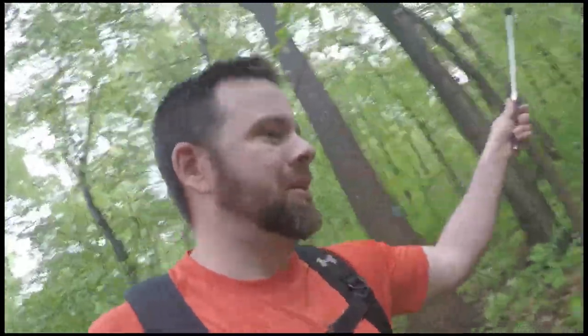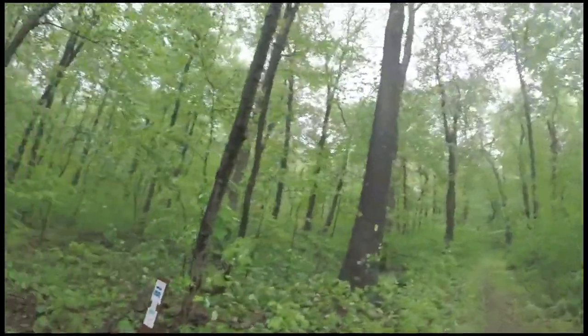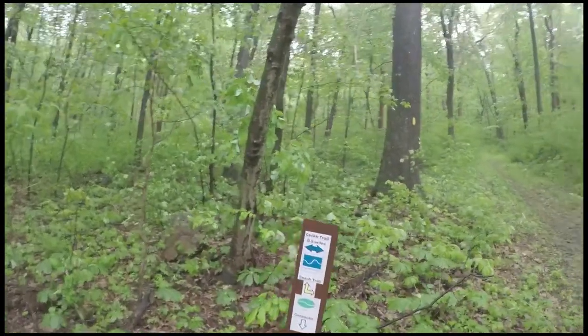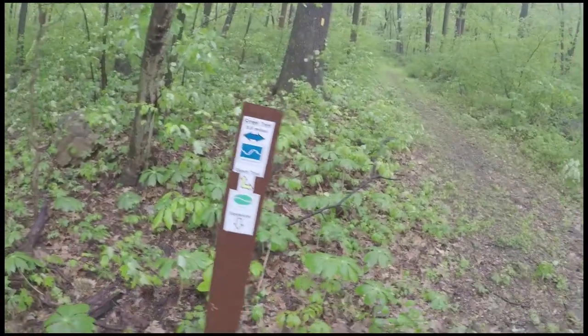I think this trail goes up the mountain — maybe the coach trail, marked more difficult. Let's do it.